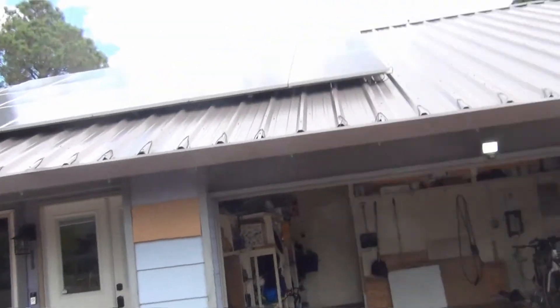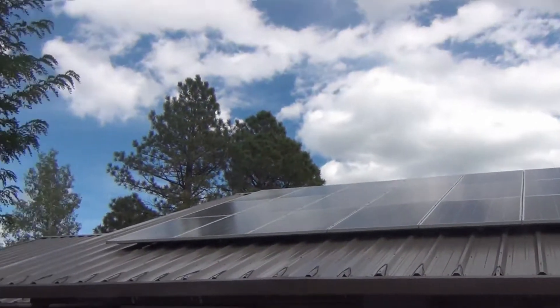The main takeaway is that there's one easy way to get around all of that, and it's also a great financial decision: simply power your electrified home with solar panels.